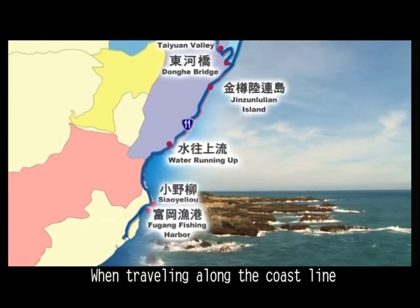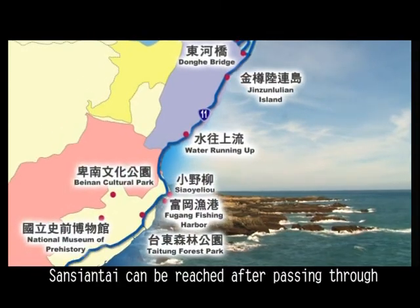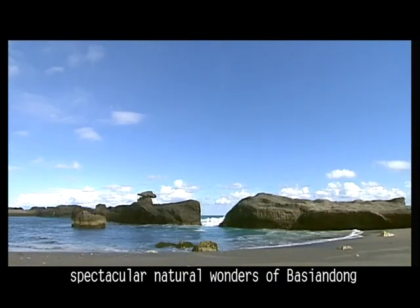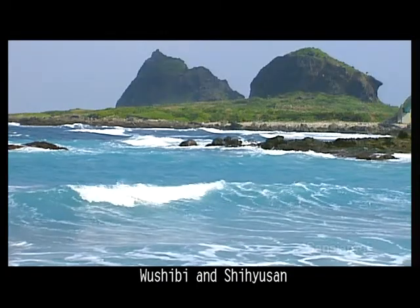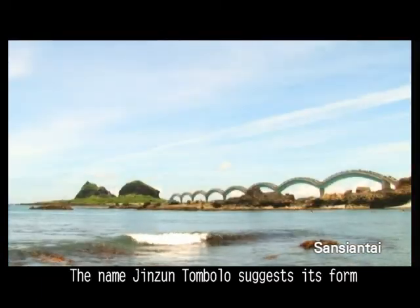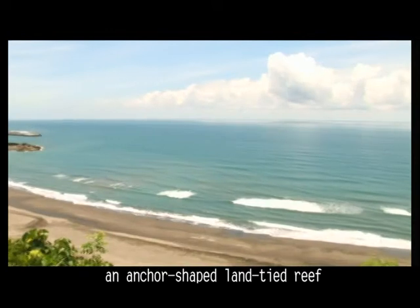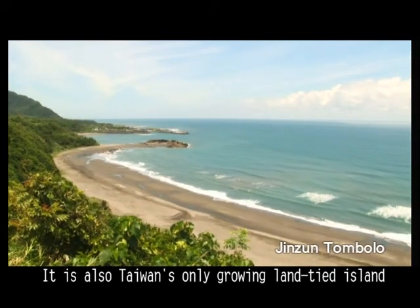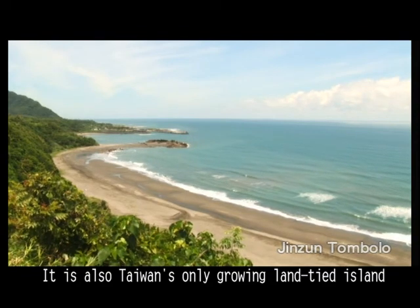When traveling along the coastline, Sanxiantai can be reached after passing through spectacular natural wonders of Ba Xiendong, Wu Shibi, and Shiyushan. The name Jingjuan Tongbolo suggests its form — an anchor-shaped land-tide wreath that bulges into the sea from the land. It is Taiwan's only growing land-tide island.